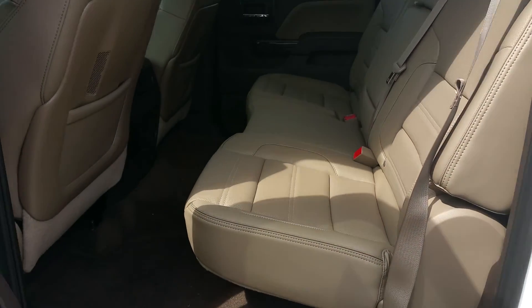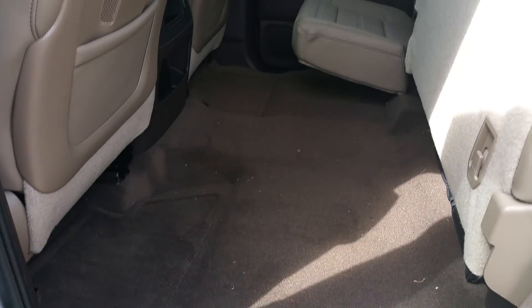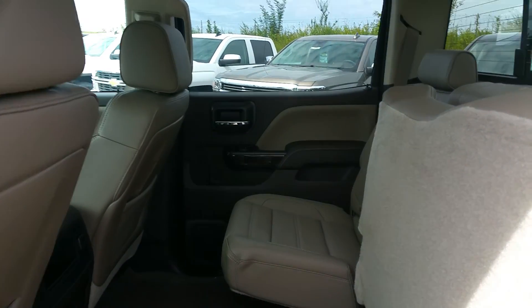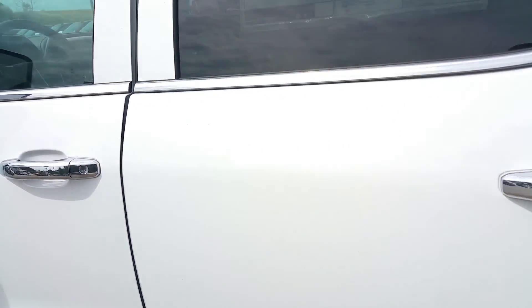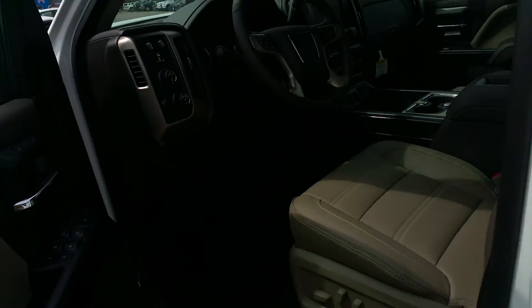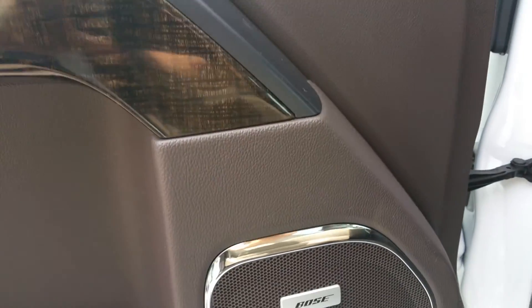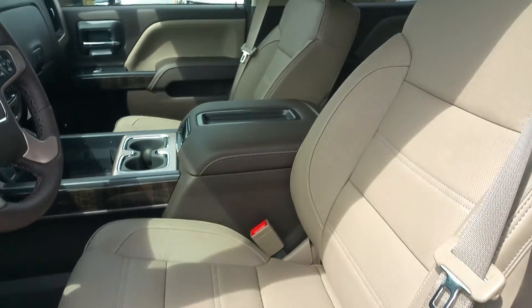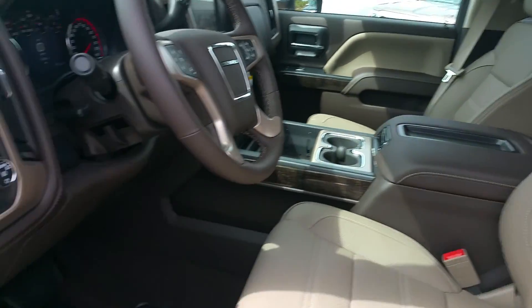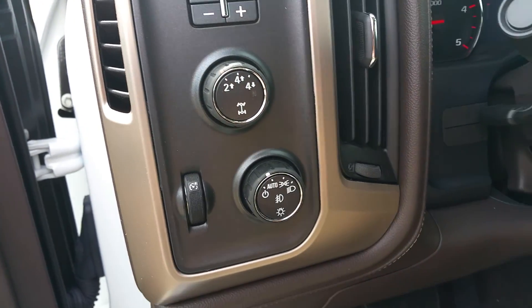That's Coco Dune interior. Easy lift seats with quite a bit more storage area in the back here. You've got window controls, memory seats, both sound system, and trailer brake controls, two-wheel and four-wheel controls.